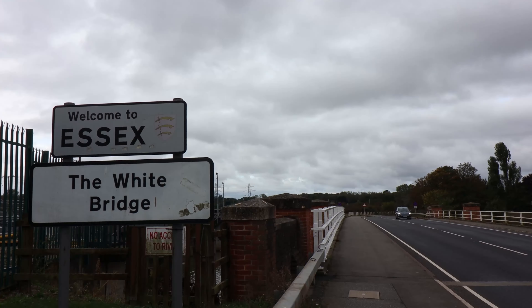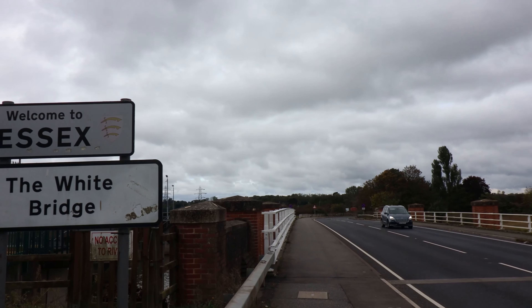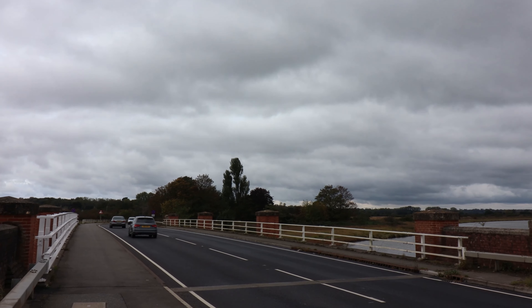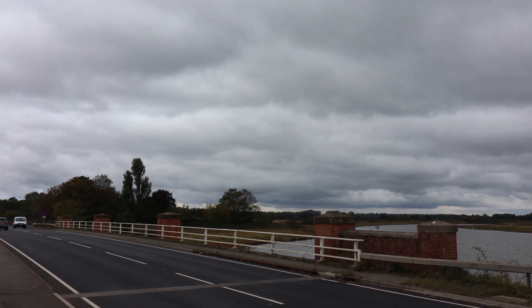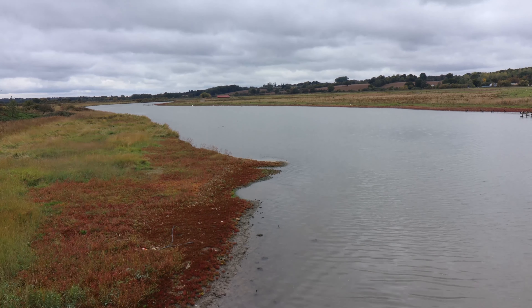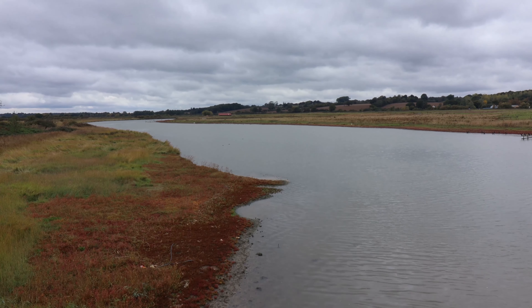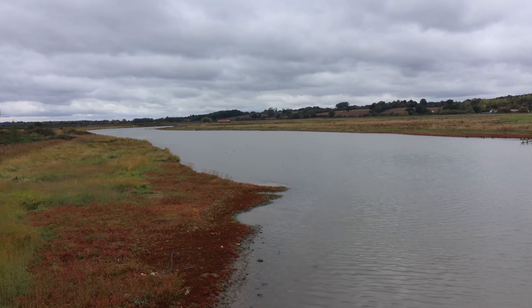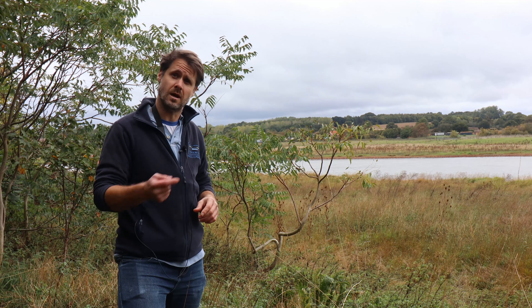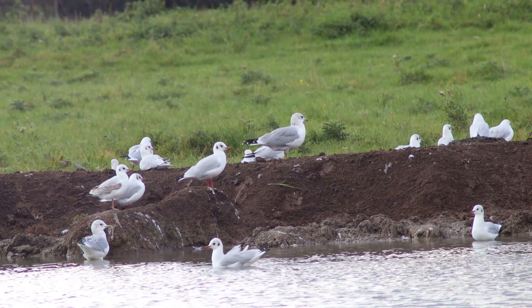Behind me you've got the White Bridge and Cattawade Marshes. This land was taken over by the RSPB in 2005 and it's basically grazing marsh, grassland and ditches. It's SSSI designated and it's really important for breeding lapwing and breeding redshank. There's a public footpath that I'm standing on now that's a really good place to walk along and where you can see some of the birds and wildlife that comes to Cattawade Marshes.